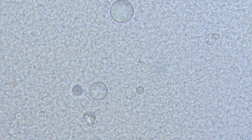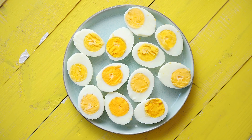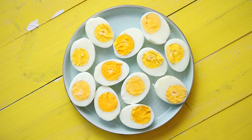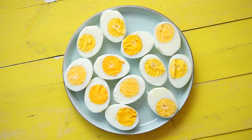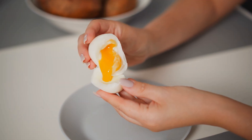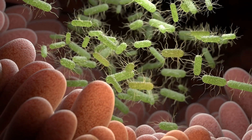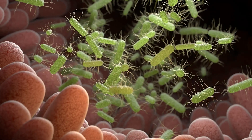Freezing raw eggs is not recommended. The microscope clearly shows one thing: cooking completely transforms an egg from a soft, liquid, enzyme-active state to a solid, stable, easily digestible form. Raw eggs have a unique flavor, but if not handled properly, the risk of salmonella contamination is real. That's why raw eggs are often pasteurized — lightly heat-treated to make them safer.